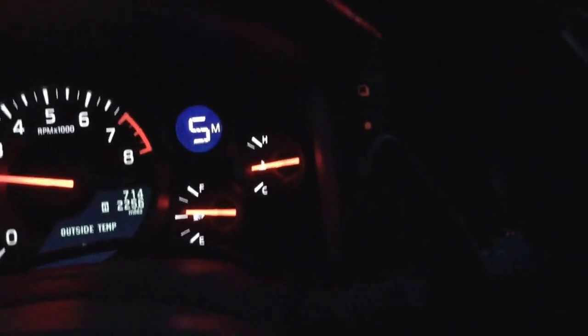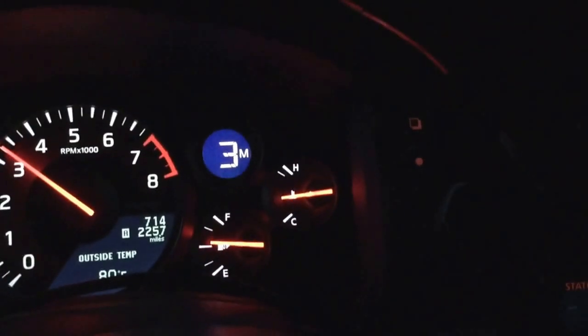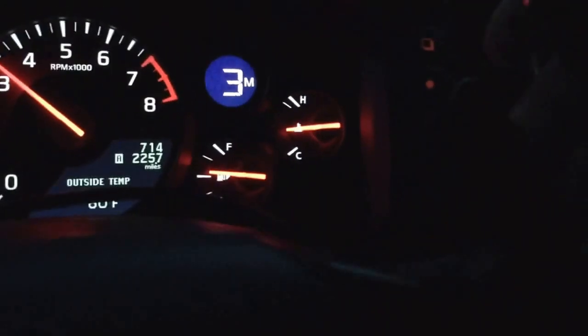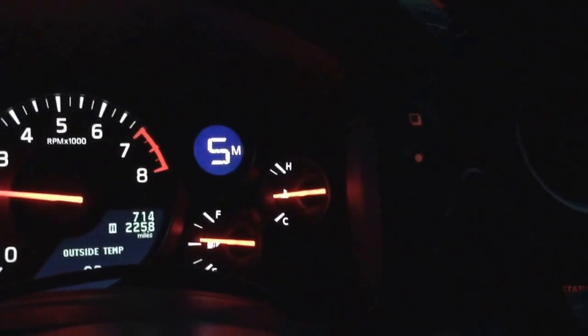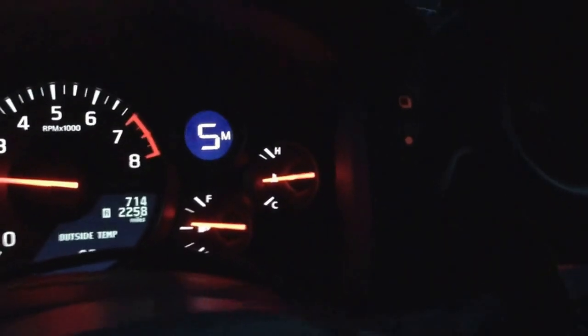Here we go, getting up to speed and I'm going to click it twice — and the car downshifted to third. Same thing works if I go up — and it upshifted two gears.